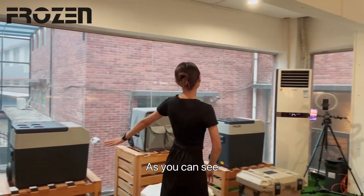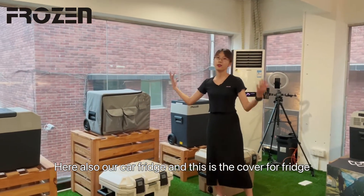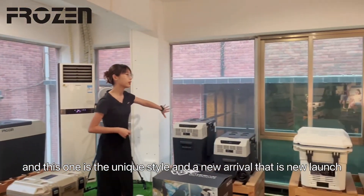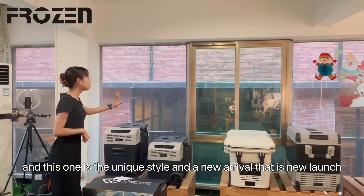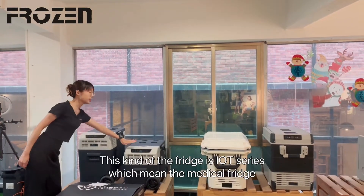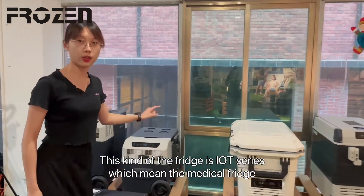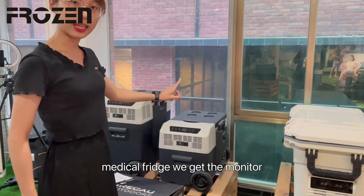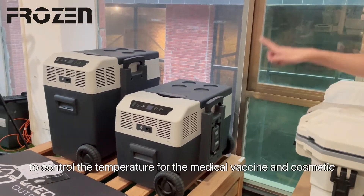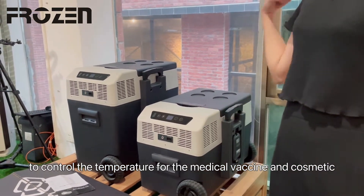This one is also our coverage, and this is the cover for our fridge. This one has a unique style and is a new arrival — that is the new launch. This kind of fridge is IoT, which means the medical fridge. We got the monitor over there to control the temperature for medical and cosmetic use.